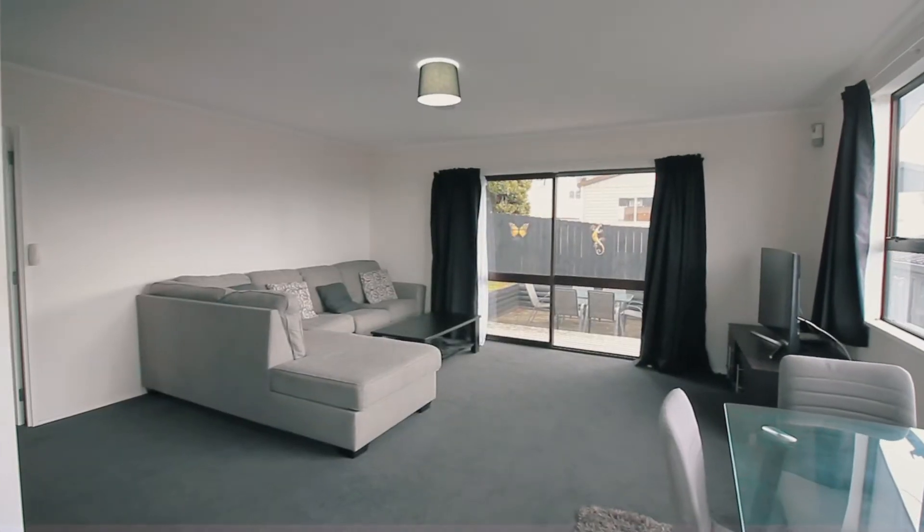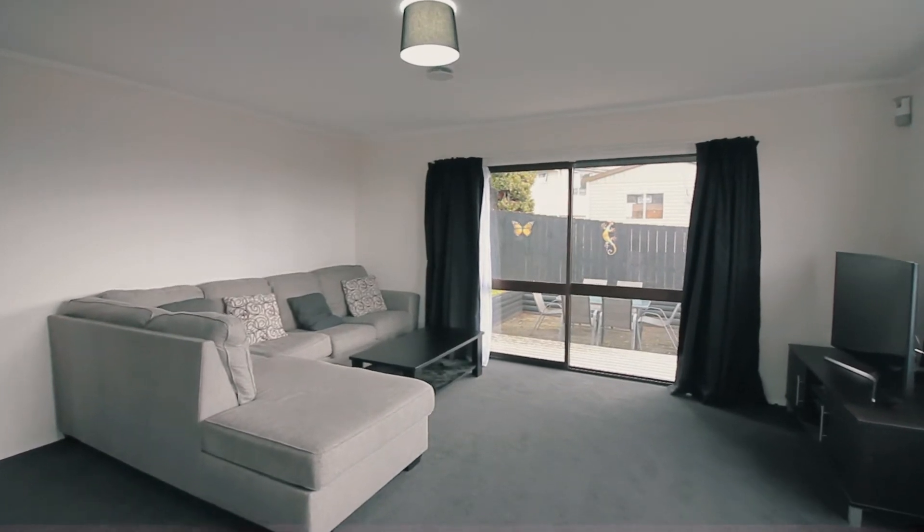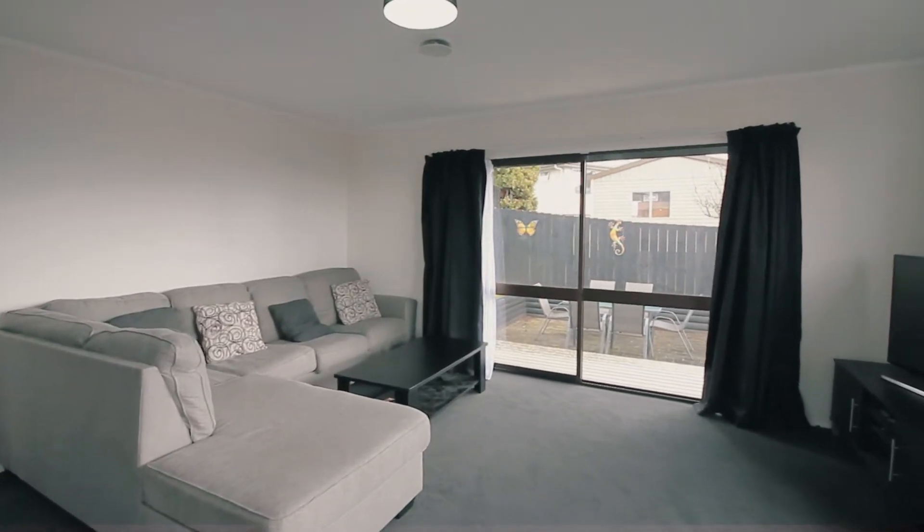The open plan living and dining opens out to an outdoor area, ready for you to add your final touches and create an outdoor entertainment space ready for summer.